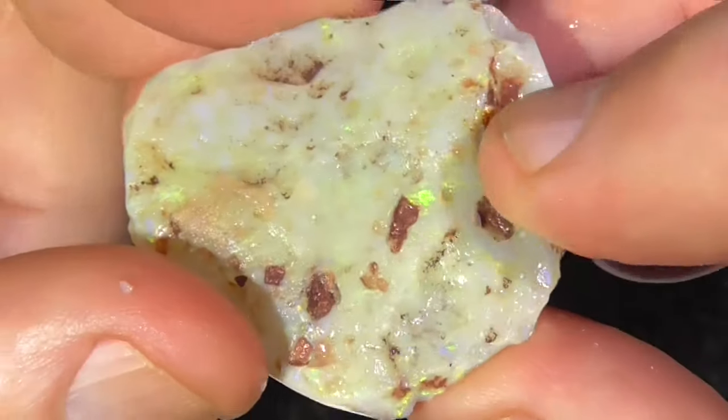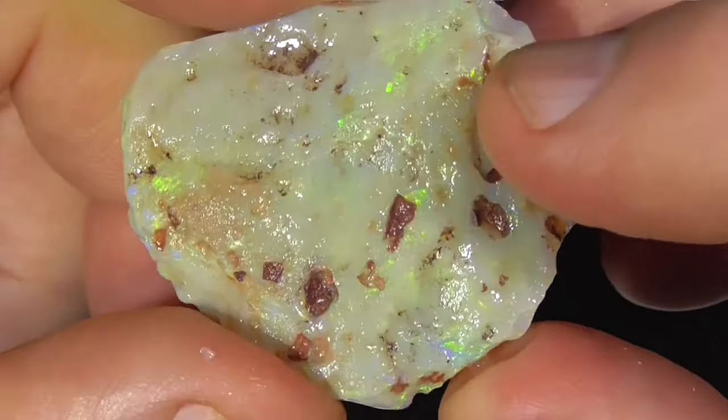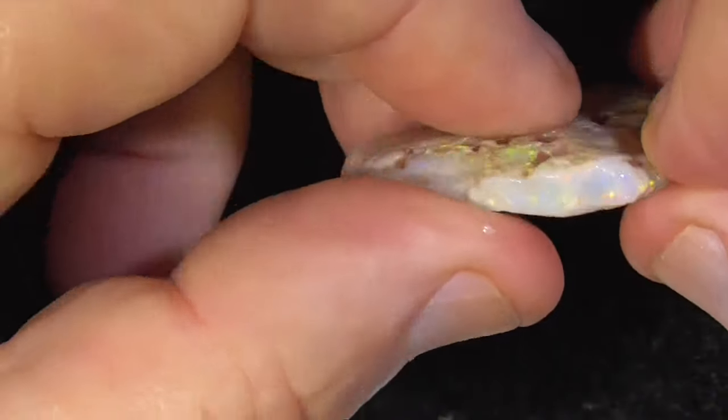Look at the colour coming through there — brilliant colours. Hope you're enjoying this, I certainly am looking at it. It's quite, quite unique being able to get this sort of material.